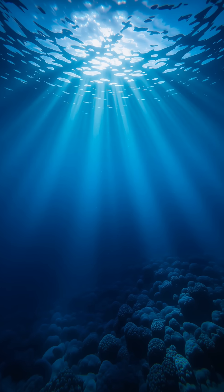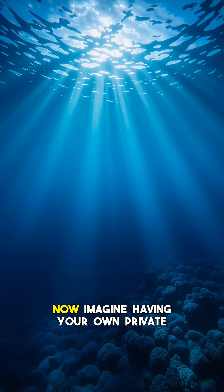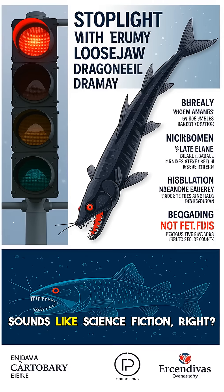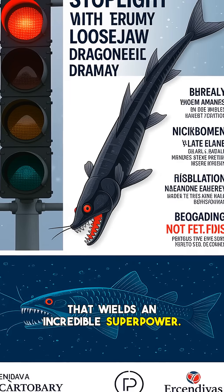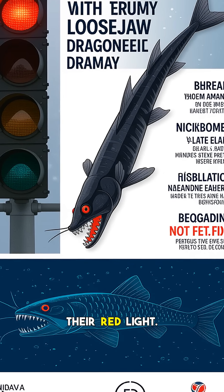Hey everyone and welcome back to the channel. Imagine being in absolute darkness, miles deep in the ocean. Now imagine having your own private searchlight, one that illuminates your prey without them ever knowing they're visible. Sounds like science fiction, right? Meet the stoplight loosejaw dragonfish, a real-life deep-sea predator that wields an incredible superpower: it hunts using a light invisible to almost every other creature down there — red light.